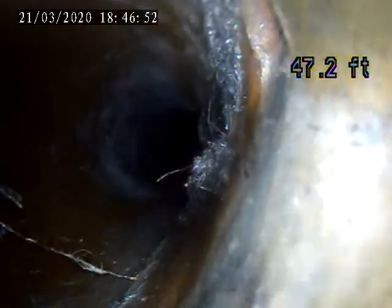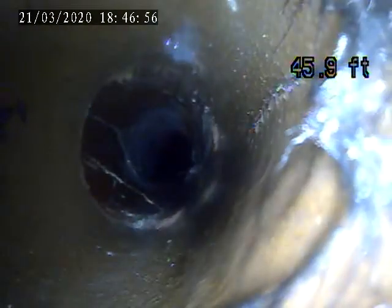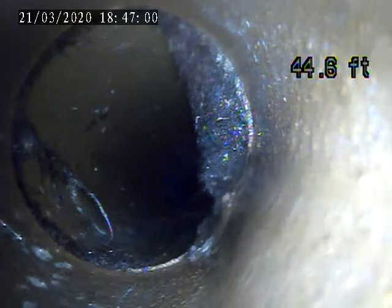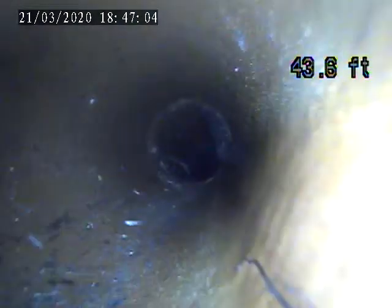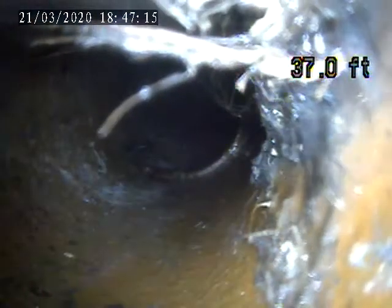Coming here, just a little bit of root intrusion right there. Right here, just a little more root intrusion. Just a little more on that joint. Right here at 37 feet, there's more roots.